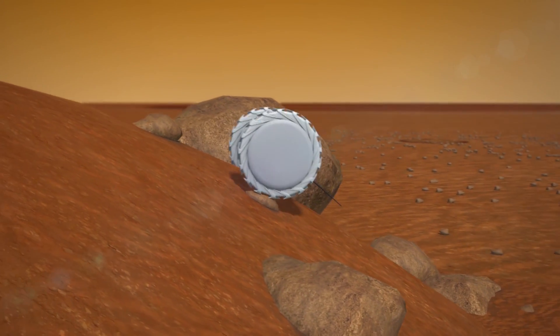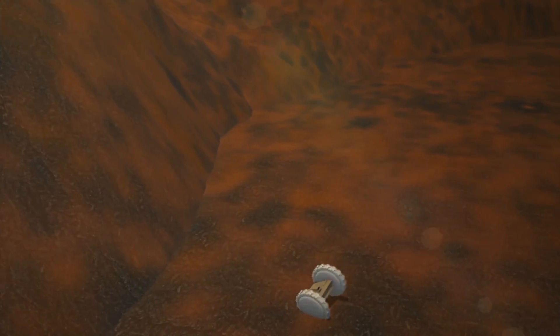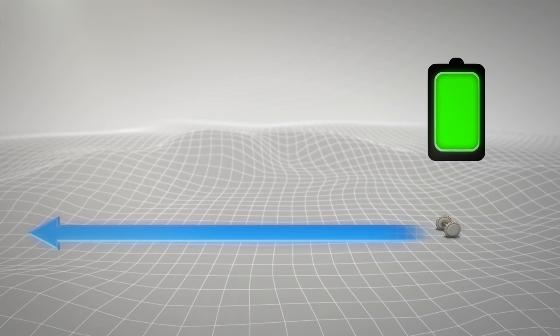The robot can climb up inclines of up to 45 degrees, investigate overhangs, and be dropped into pits or craters. The Puffer can travel on a level dirt path for about 2,050 feet on one battery charge.